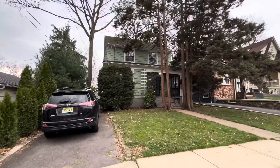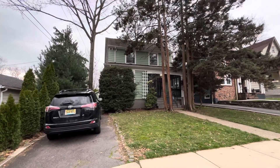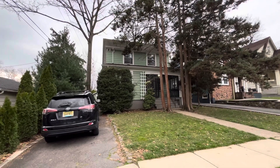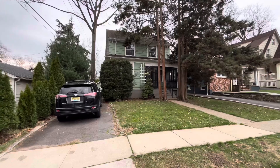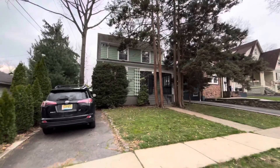It's an estate sale, meaning the original owner passed on and left it in the will to the kids. The kids have never lived there, so I would not expect much updates inside. However, I would be pleasantly surprised if the house is in otherwise good condition.